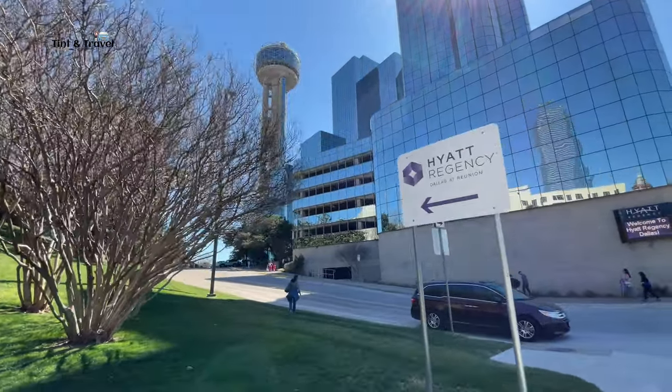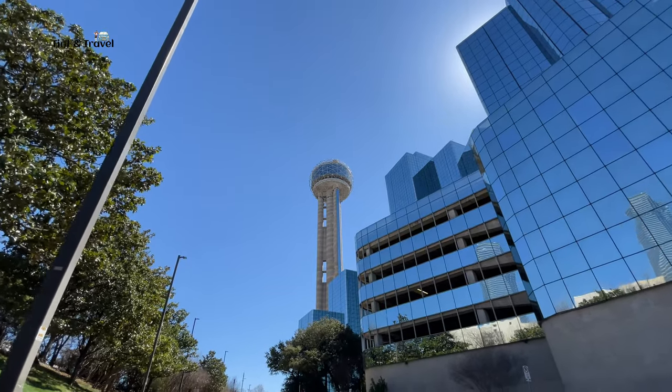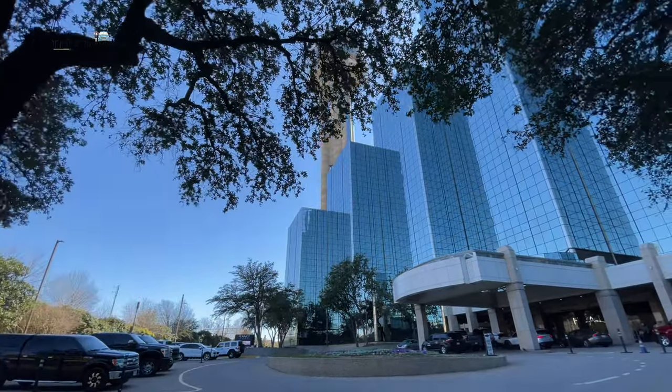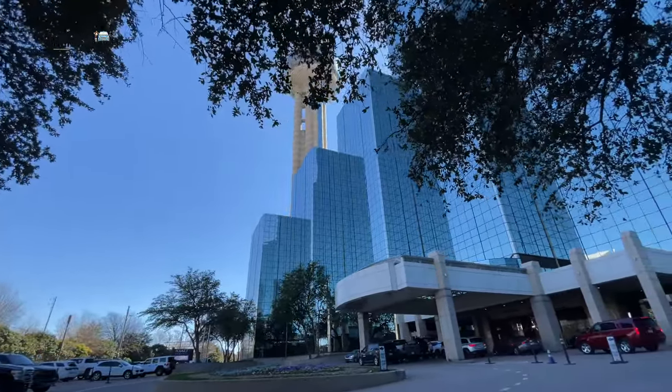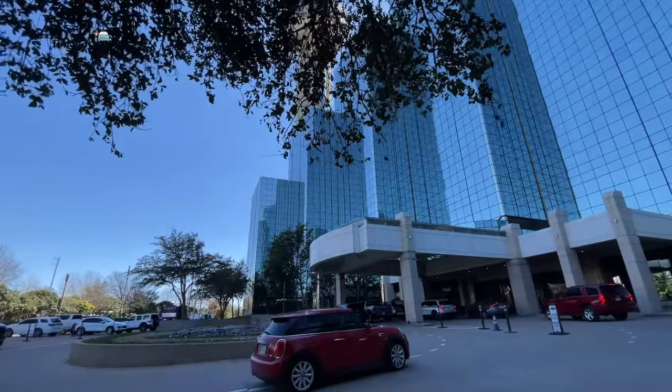There are different types of entry tickets available: day ticket, day and night ticket, group tickets, etc., starting from 18 dollars. For more details about tickets and visiting, please visit the Reunion Tower website.